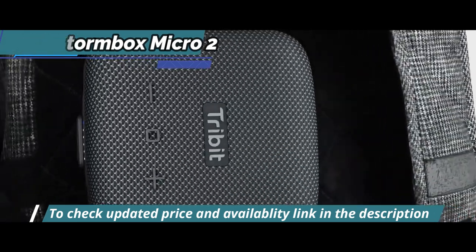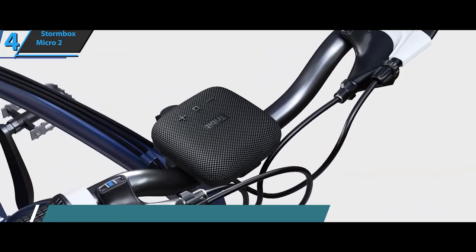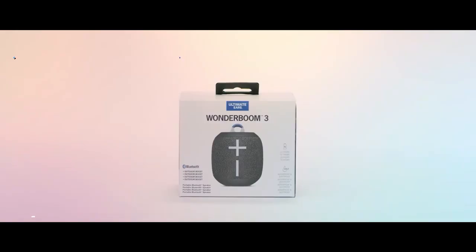All in all, this proves that TriBit has provided a nice improvement over earlier models. Thumbs up, that's for sure.